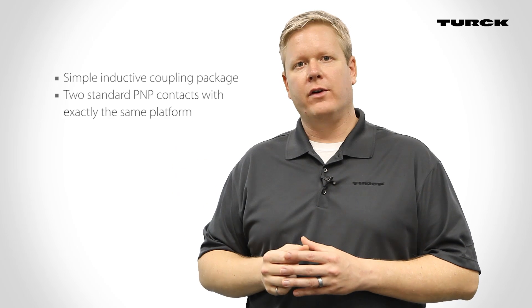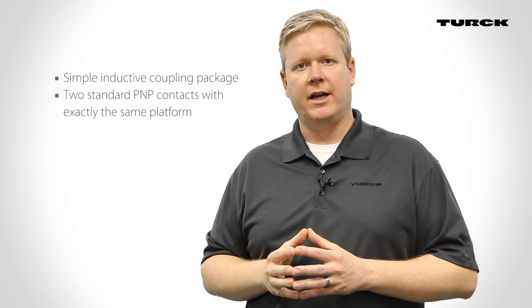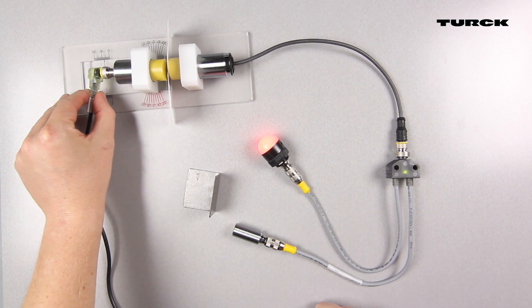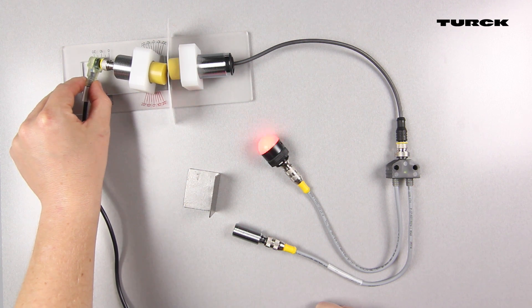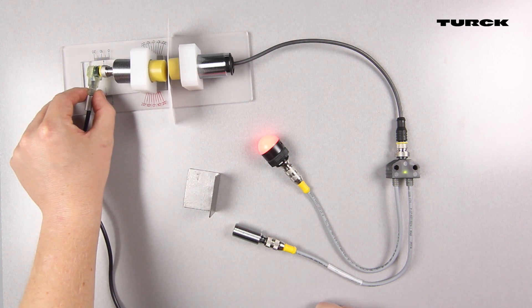Second, we offer a very simple inductive coupling package utilizing two standard PNP contacts with exactly the same platform. The large air gap of 7 millimeters, the angular offset of 15 degrees, and a 5 millimeter face-to-face offset offer significant advantages over the competition.